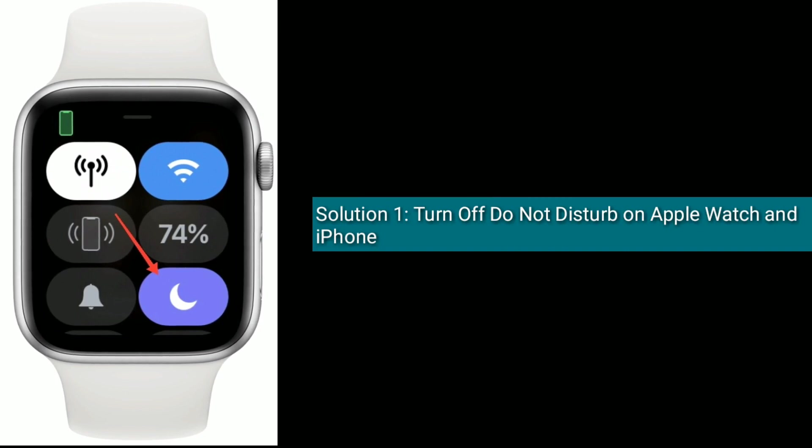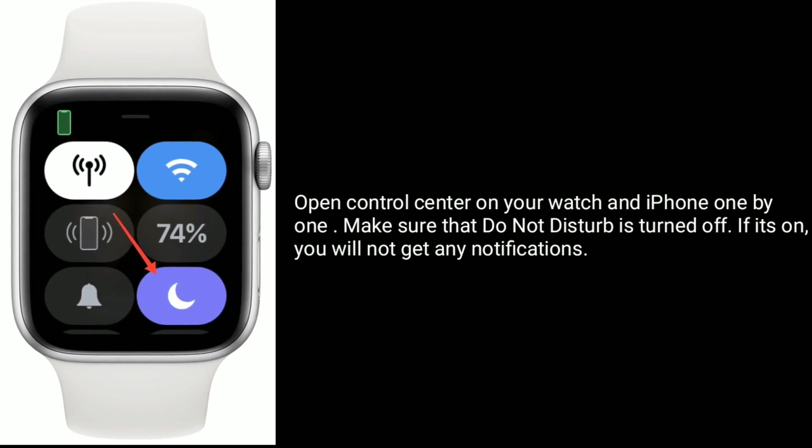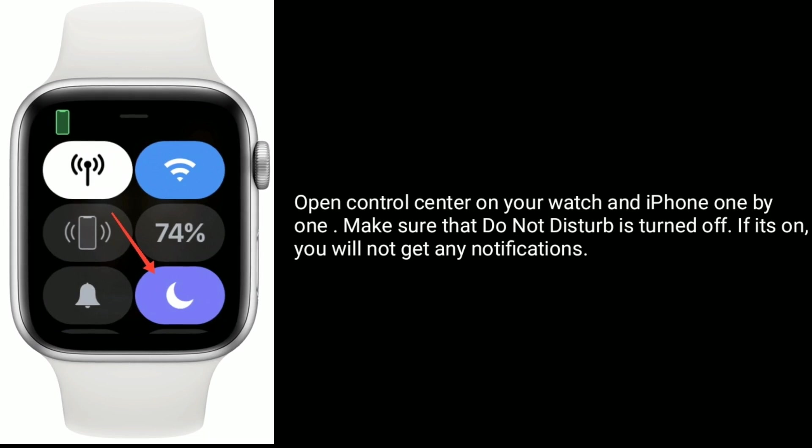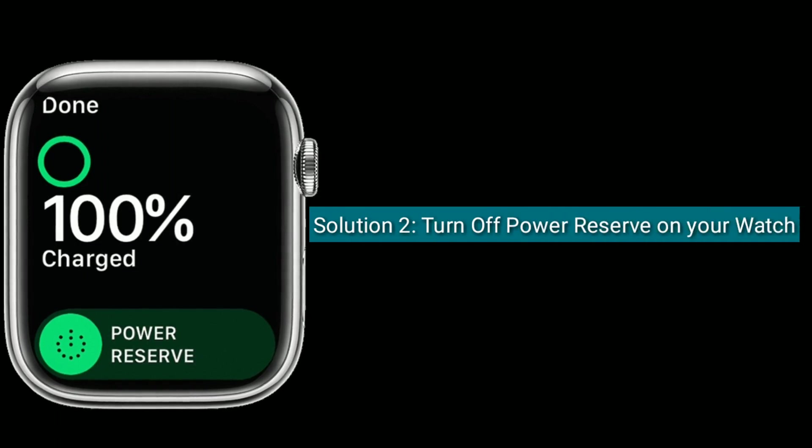Solution 1 is to turn off Do Not Disturb on Apple Watch and iPhone. Open Control Center on your watch and iPhone one by one and make sure that Do Not Disturb is turned off. If it's on, you will not get any notifications.